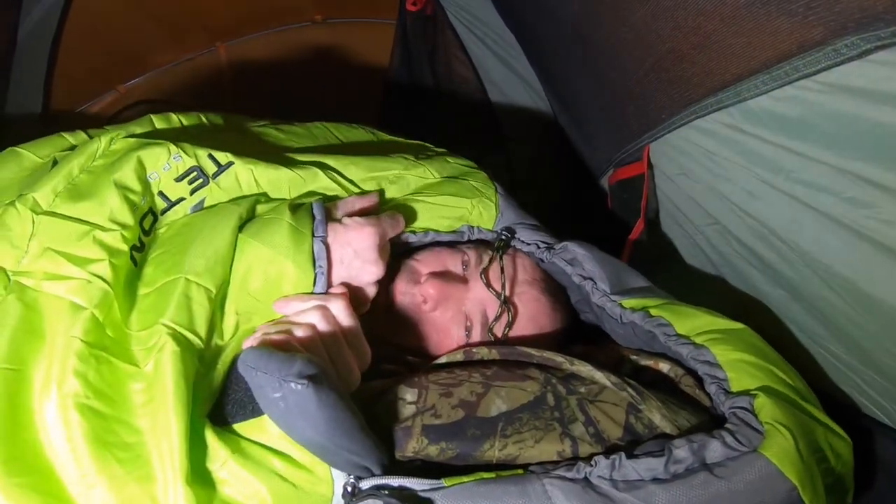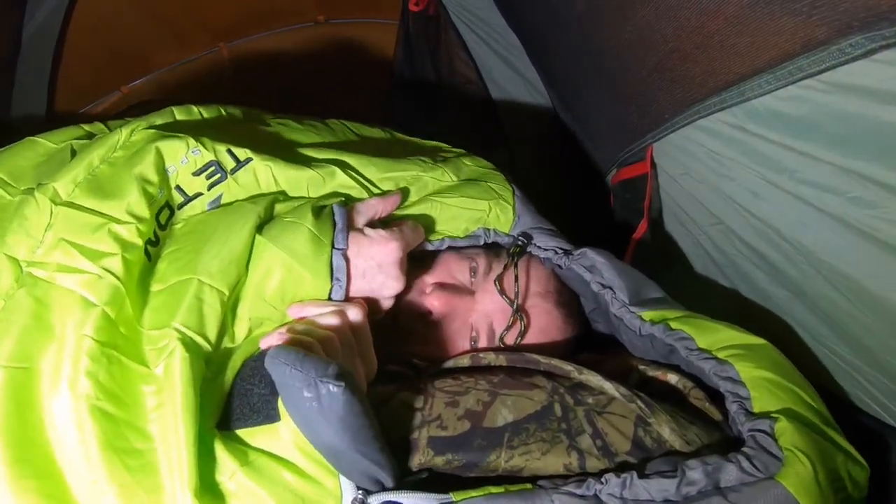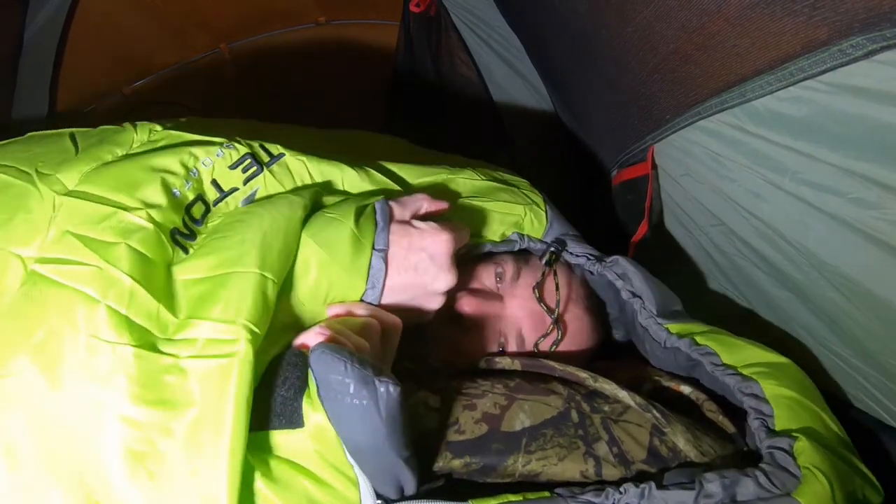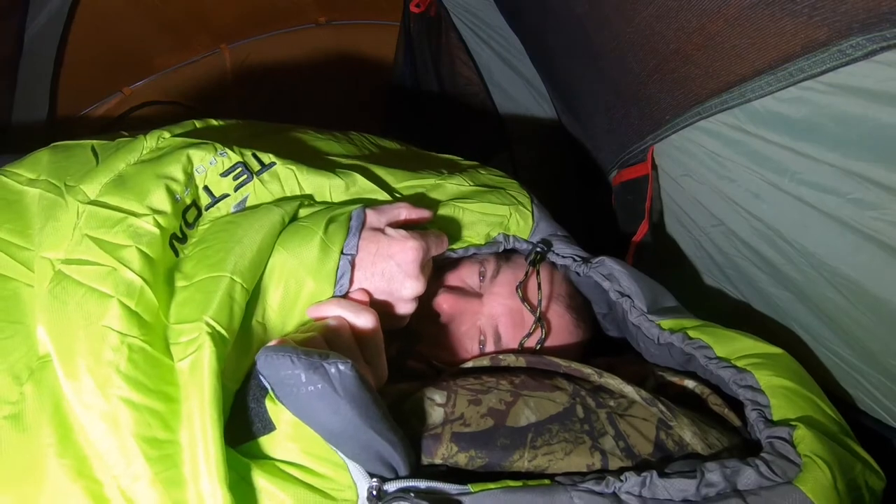Well, I'm about six foot tall, and it looks like the sleeping bag does fit around me pretty good — not a lot of extra room in here, but I can fit inside.